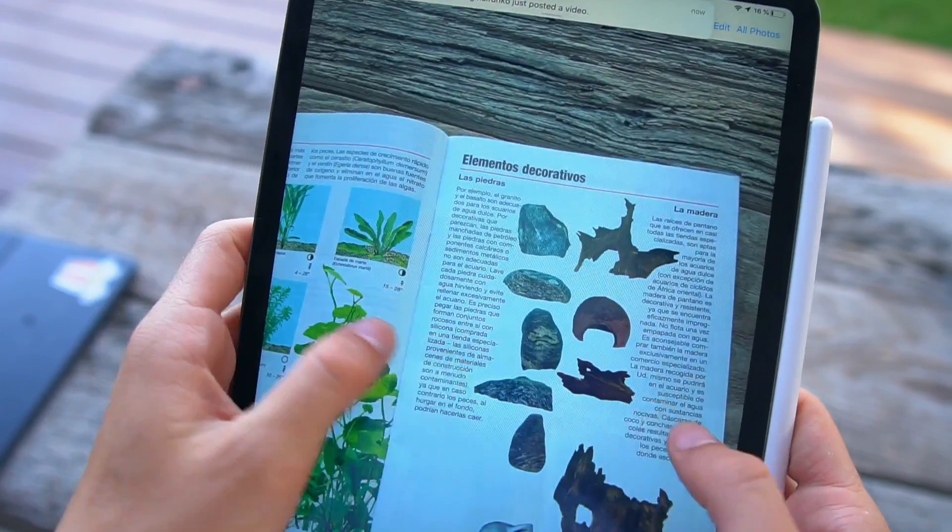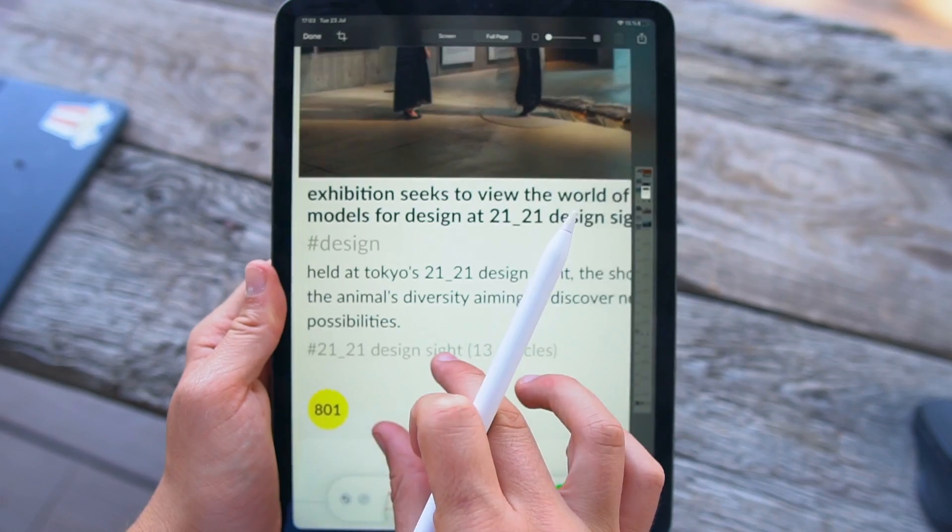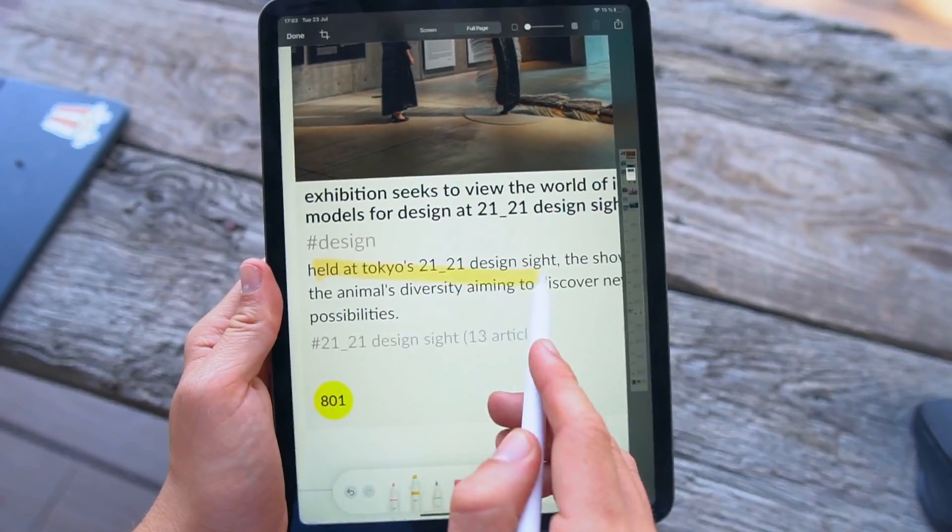That's pretty much it for the essential apps you need if you're a student with an iPad Pro. Let me know in the comments if you want me to do a video on how to get ready for school with your iPad, with tips and tricks for iPad Pro students. Like this video — it helps reach more people. Subscribe if you're new; we do a bunch of Apple content, iPad content, Apple Watch content. I'll see you in the next one. Peace.